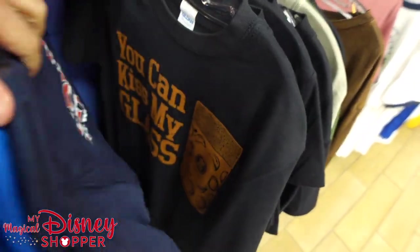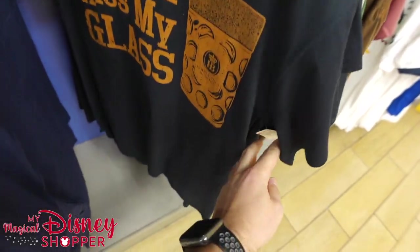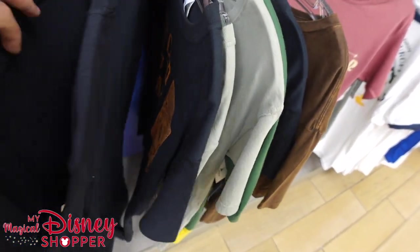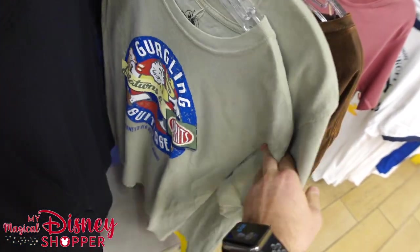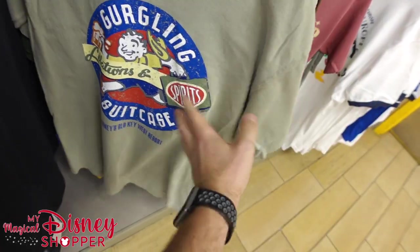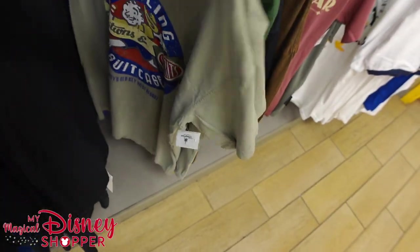I'm going to show this because I love it — 'You Can Kiss My Glass.' That's definitely from the Germany Pavilion, going for $10.99, was $24.99 in the park. And then — I don't even know where that came from — the old Key West Resort! Seeing some things from resorts; $16.99 for that shirt.